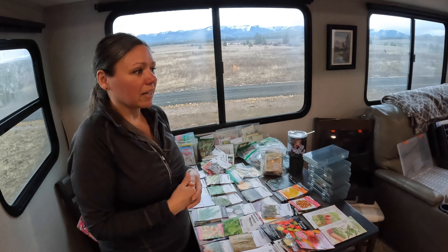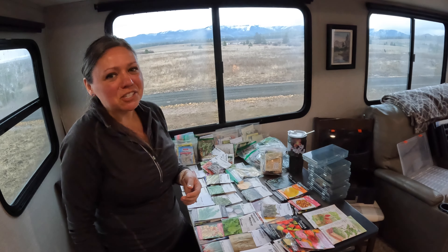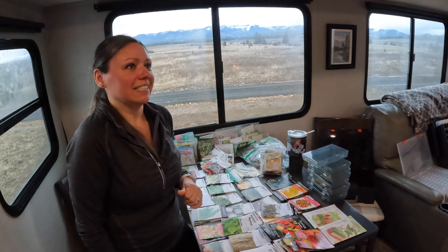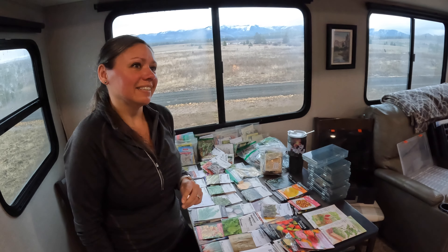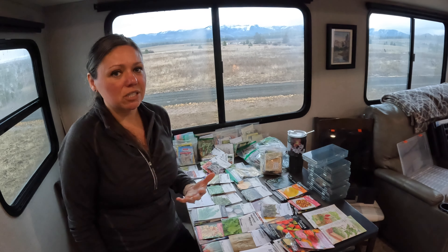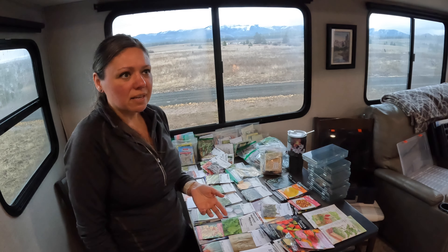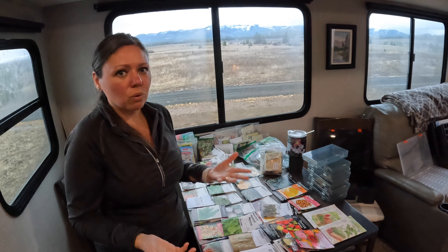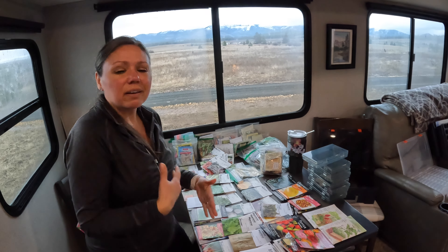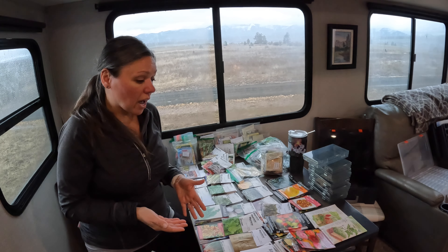Our spaghetti squash from Michigan was absolutely amazing — they lasted a really long time and we just had them for dinner. I'm anxious to start canning pasta sauce again; we just used our last jar not too long ago. Same with our salsas. I do still have some jams and jellies. I'm just excited to get back into doing all of that stuff.